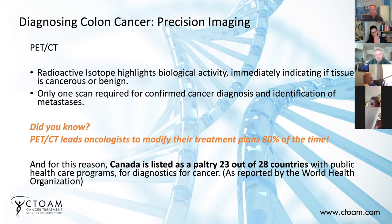PET-CT leads oncologists to modify their treatment plans 80% of the time. I remember that because it was BC Cancer that posted that when they were building their second PET-CT machine — they posted it in the Vancouver Sun. When a patient gets a private PET-CT, it changes their treatment. It was actually 87% or 87.5% of the time, which is really incredible. In other words, they're only getting it right 13% of the time.